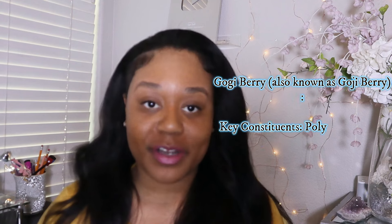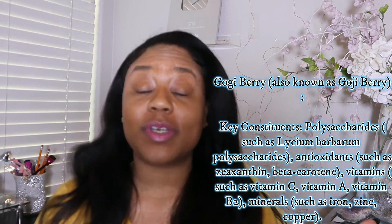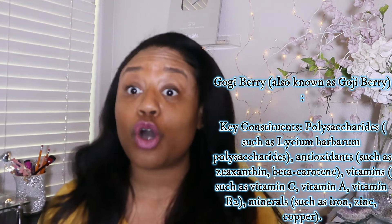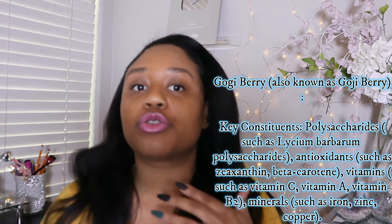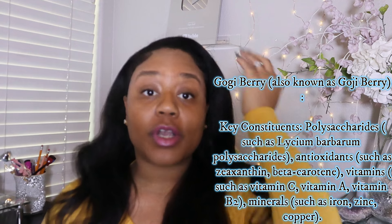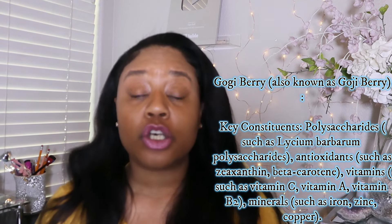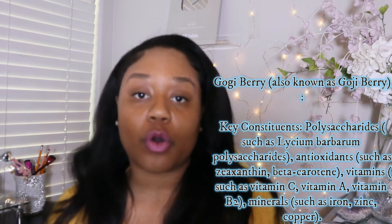Next up: goji berry. Here are the constituents of goji berry. I need you all to head over to the blog post as soon as we're done because it's so important that you familiarize yourself with all of these constituents so you can understand the way that herbs work in the body — it's not just as simple as drinking something. Understand what properties are within these herbs that make them so amazing in the first place.